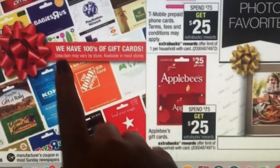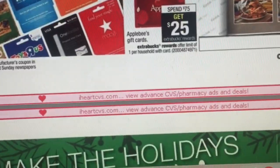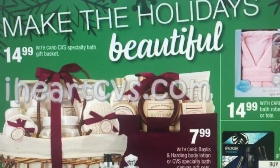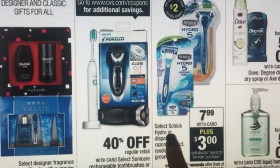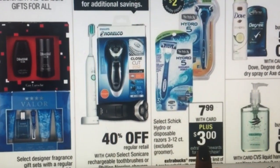The Applebee's deal is pretty good — spend $75 and get $25 back in gift cards. They have hundreds of gift cards and there are probably deals on most of them. If you know you're going to be giving gift cards for Christmas or something, that's a pretty good deal.